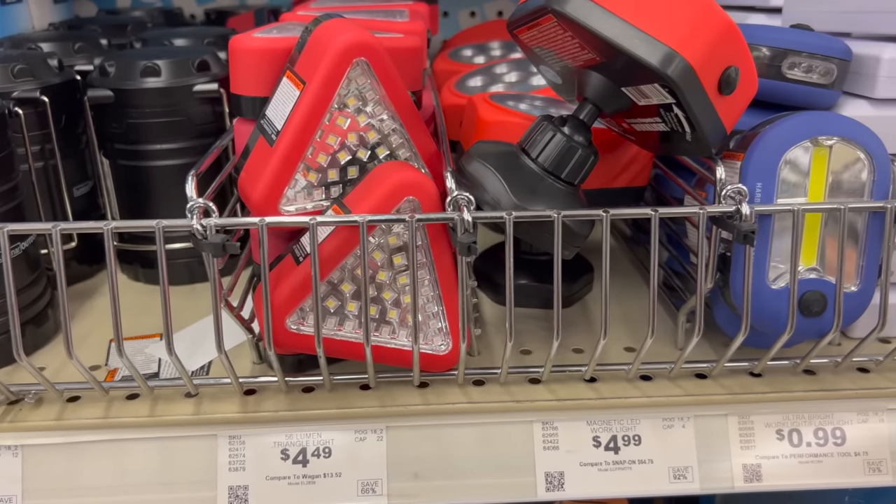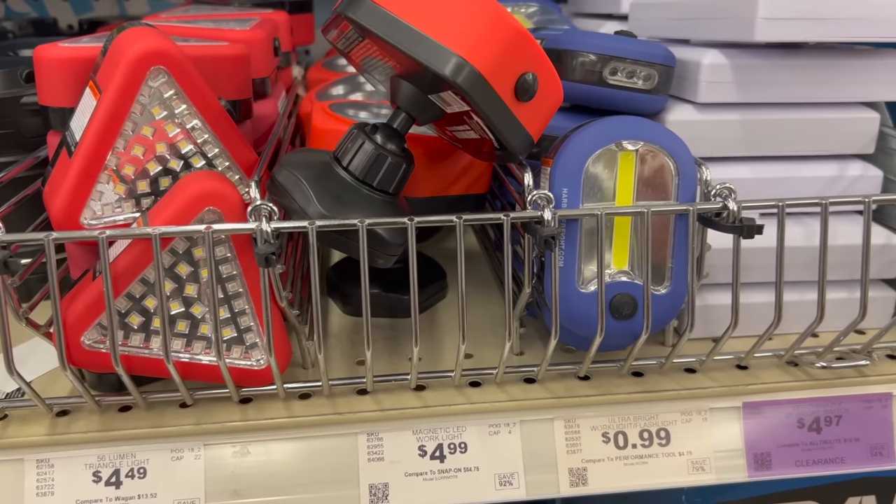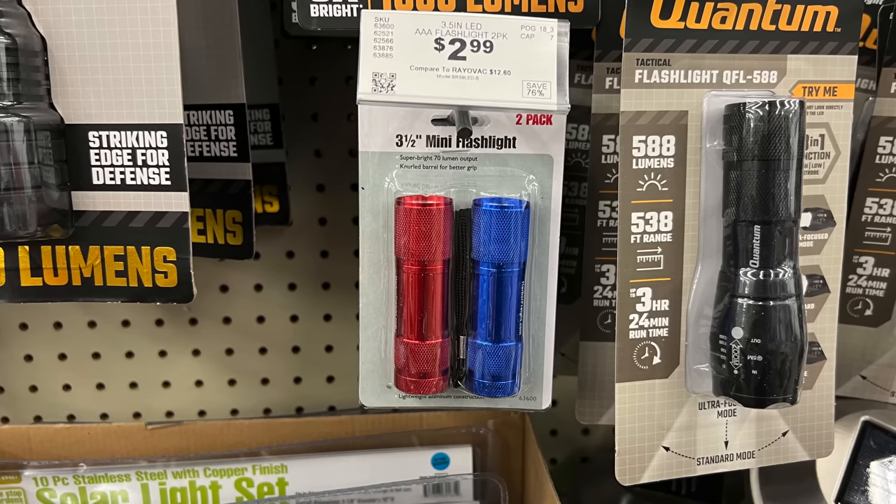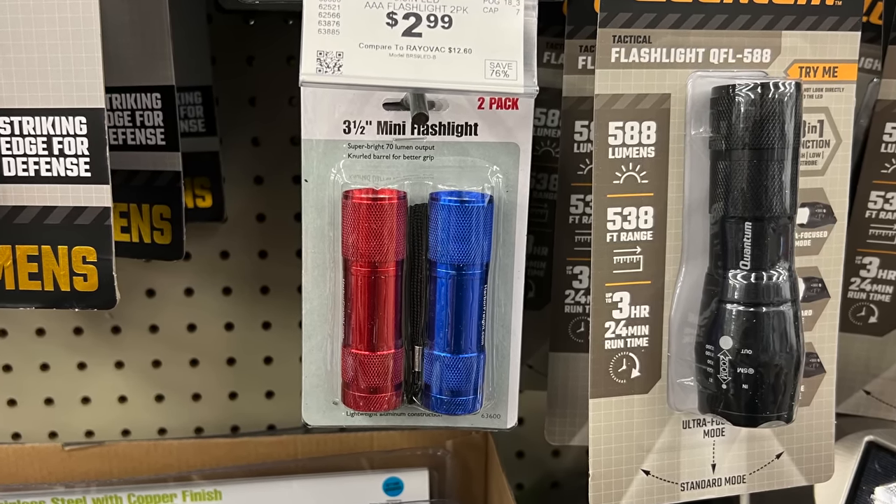Another item that's still easy to find under $10 is cheap flashlights. These work well to keep in drawers so you can have a light in every room, or to keep in other kits as backups to your main EDC light. If you want to see that zip tie video I talked about earlier, click up here, and if you want to see a playlist full of items that you should be stockpiling — like videos over household goods, medications, and general stockpiling — check out this playlist.